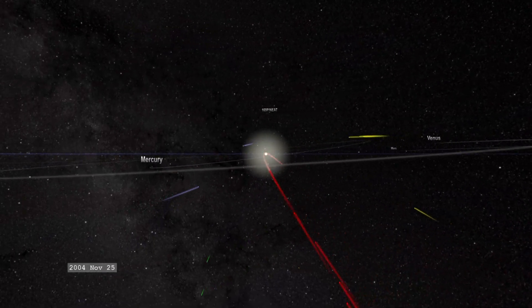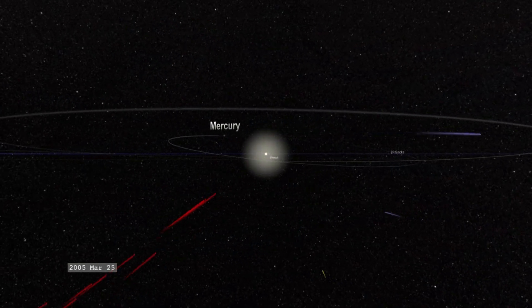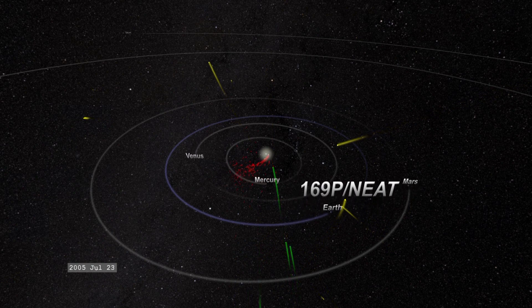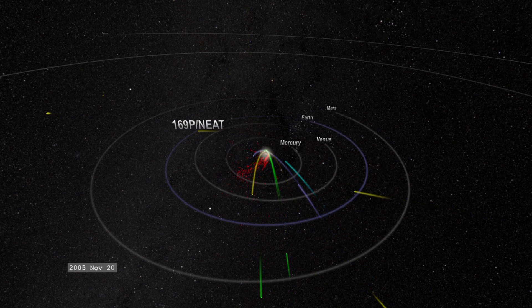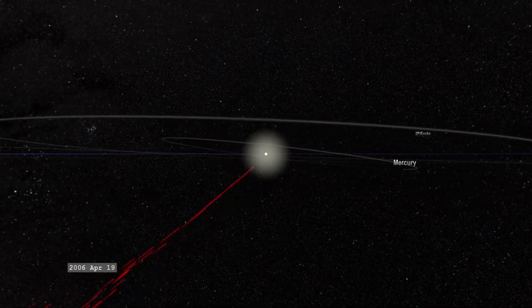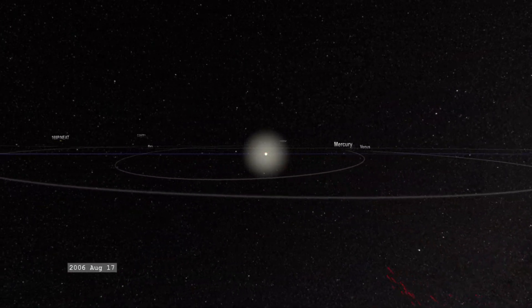That's 0.2% of the speed of light, which is just an inconceivable velocity for pretty much anything that's not a particle. But for a big house-sized chunk of rock and ice, it's truly insane that these objects are going that fast. Unfortunately, they're getting completely fried in the process, but it's really awesome that they're doing that.